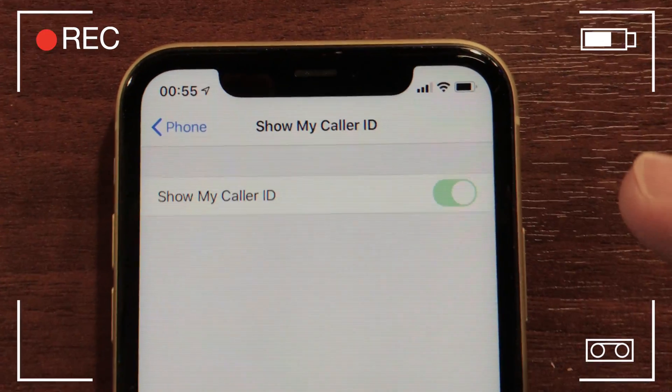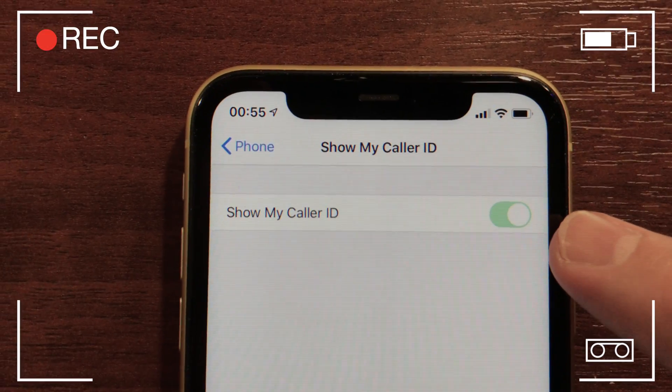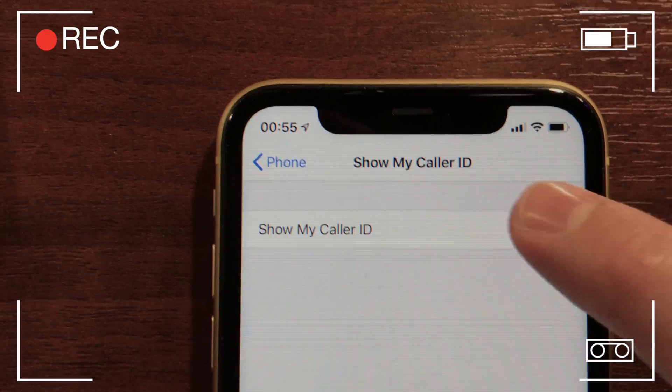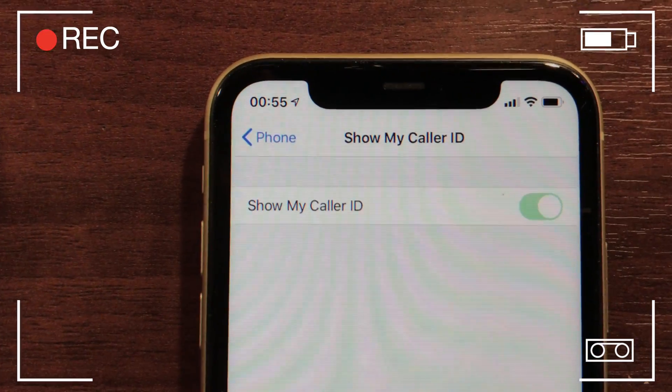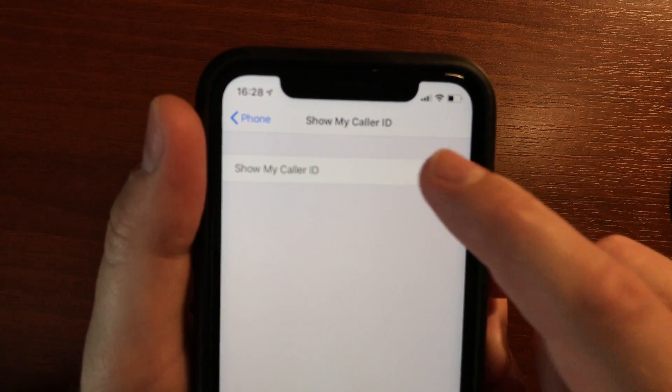Here is another iPhone where I didn't pay for this service, and the toggle is grayed out, so I can't change it — I can't hide my caller ID. Since I have subscribed on my main device, I deactivated the toggle.